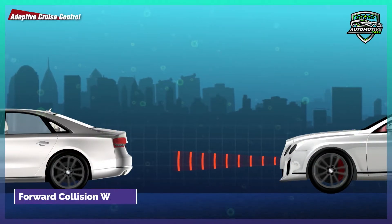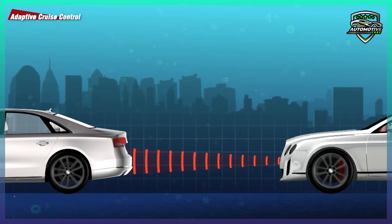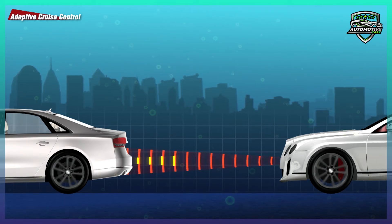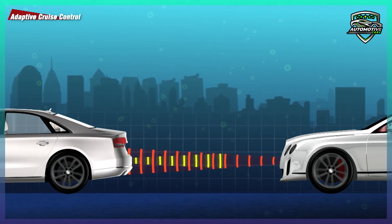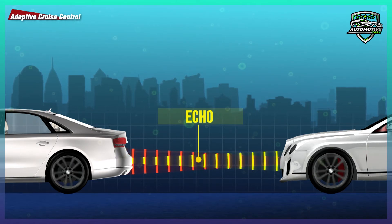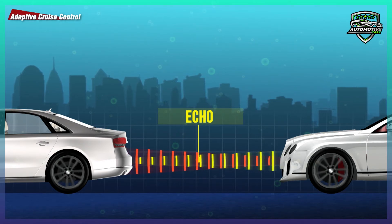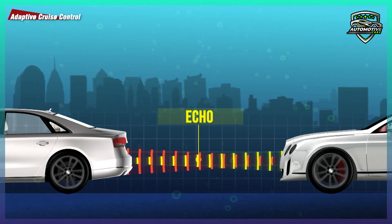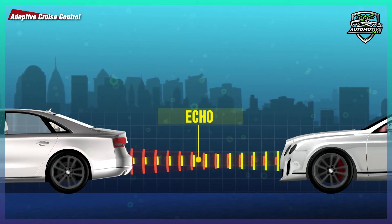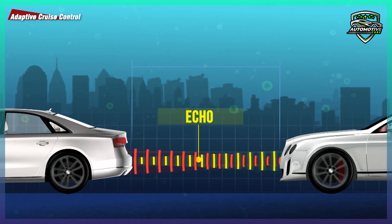Forward Collision Warning or Avoidance. Forward collision warning senses when you are at risk of a potential collision with the vehicle ahead of you, and some systems can even sense a pending collision a few vehicles ahead. It can make sounds, flash display lights, or provide a tactile change to the steering wheel or brake pedal. Forward collision avoidance uses the FCW sensors and adds automatic emergency braking to stop the vehicle if the driver doesn't react quickly enough.